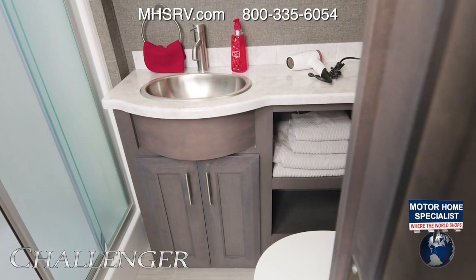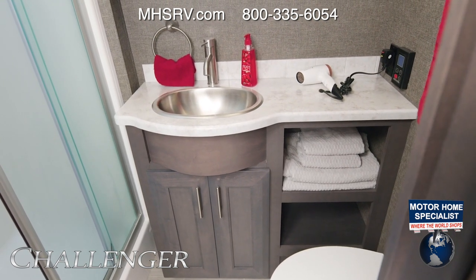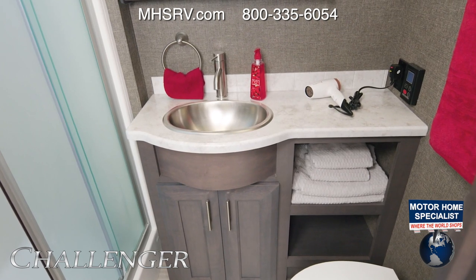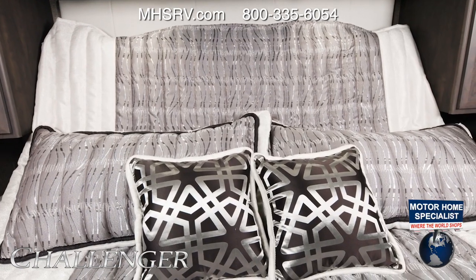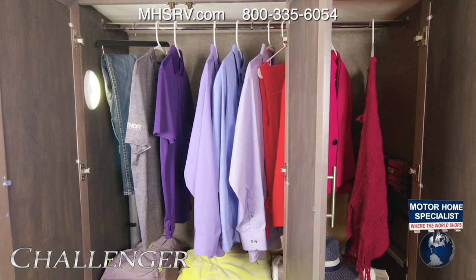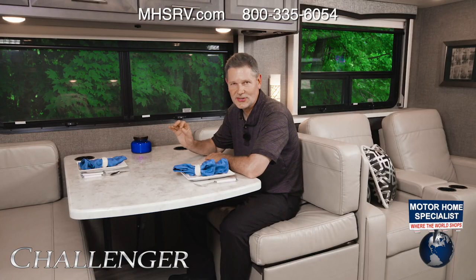Checking out the bathroom in the 35 MQ — it's all here: a shower with glass door and skylight, a nice amount of counter space around the sink, storage for all those extras, and a porcelain foot-flush toilet. Into the bedroom, this is a tilt-a-view king-size bed with lots of closet space, and you're also prepped for a stackable washer and dryer.